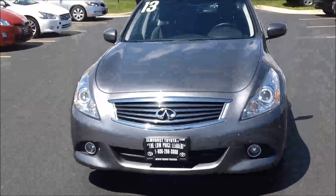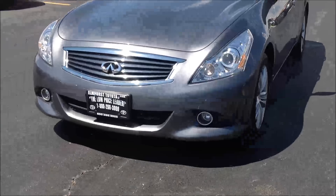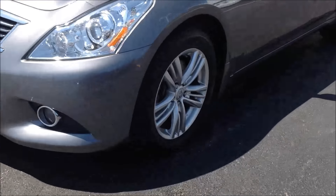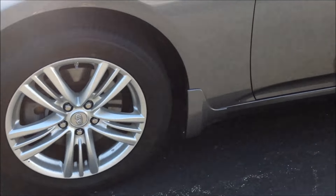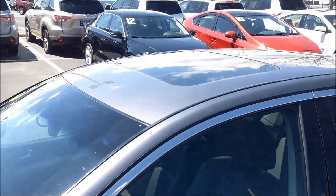It's magnetic gray. Got the fog lamps on it, alloy wheels, and a sunroof, which is great.